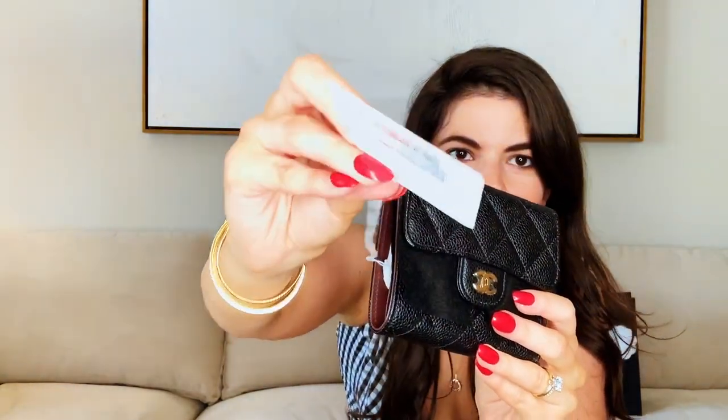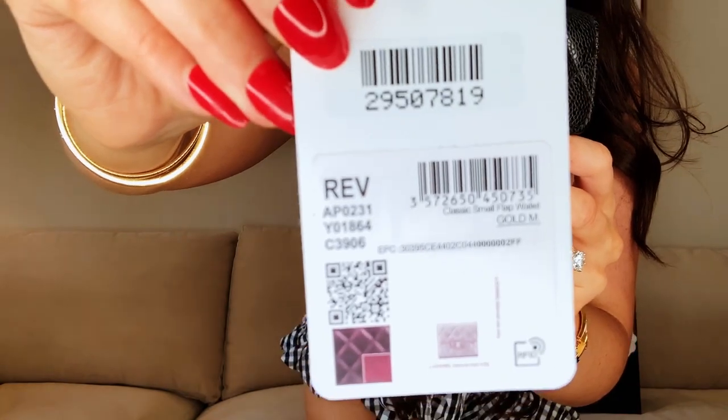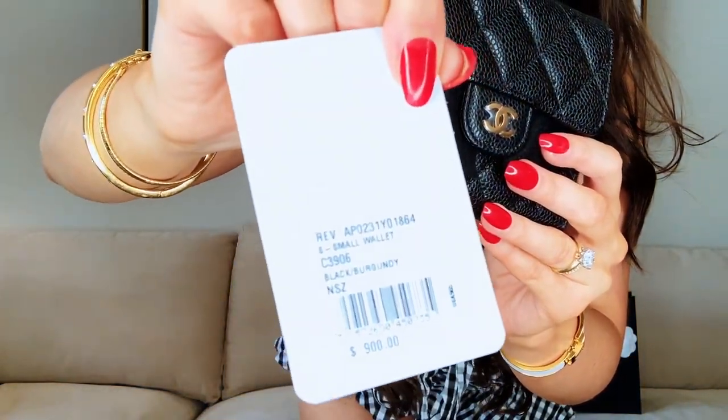I got the Chanel small classic flat wallet. I went to the store to get this as well with the person who got me the gift — I'll insert some clips of shopping for this item at the end. But it's stunning, absolutely stunning. You guys can see here, spotted at a Chanel boutique, specifically Neiman Marcus.